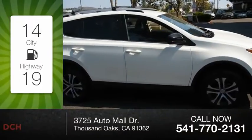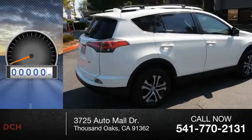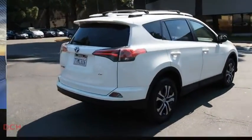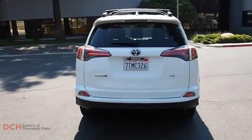Great fuel efficiency saves you money by requiring fewer trips to the gas station. This vehicle has less than 40,000 miles. The RAV4 is one of the most fuel-efficient SUVs in its class.